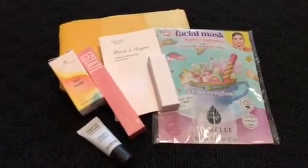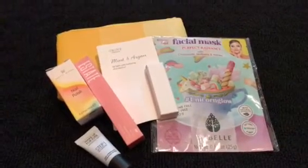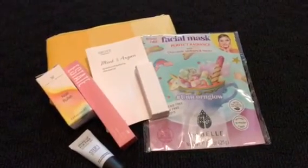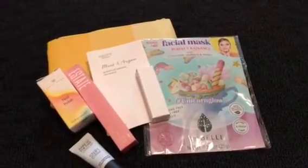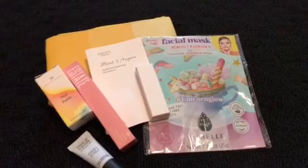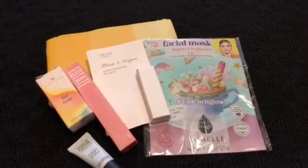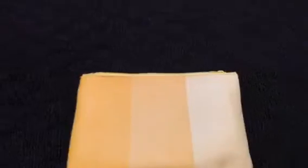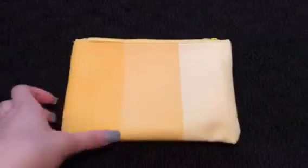This is my June delivery for the ipsy glam bag and I just want to show you guys what came. If you haven't seen my last one, I mentioned that I'm not sponsored and this is something I obviously chose to do by myself. If you want to see what I got last month you could check out that video, but now I'm going to show you what I got this month.